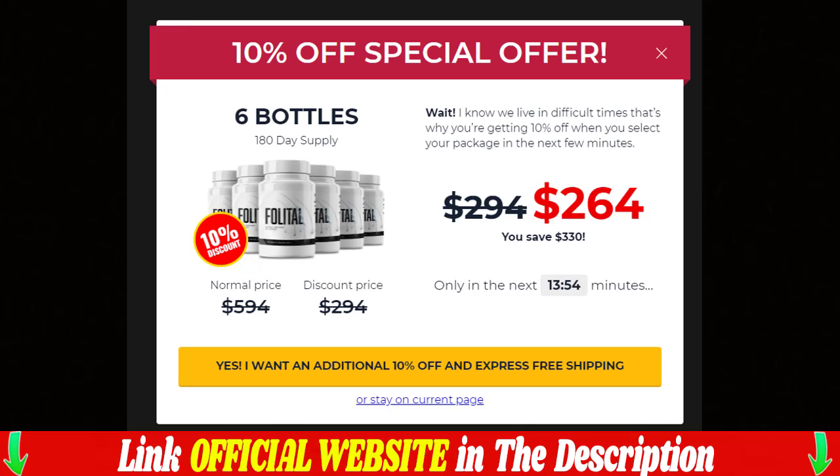Hi, my name is Maria and in this video I'm going to tell you everything you need to know about Folittle supplement. Before buying this product, the first warning about Folittle is to be very careful with the website where you will buy your product to avoid falling into fraud and losing your money on counterfeit products.